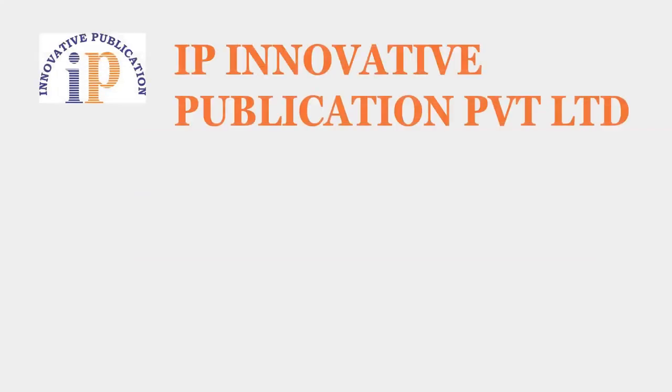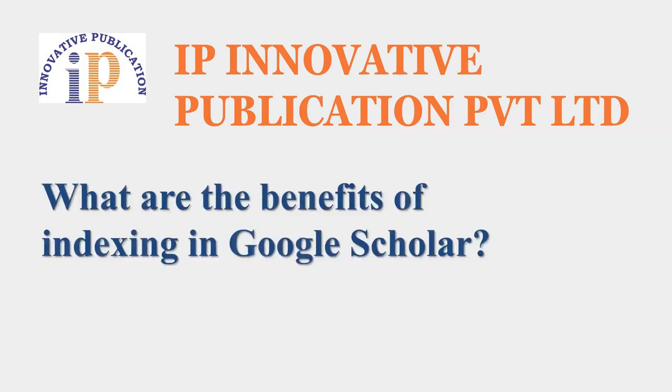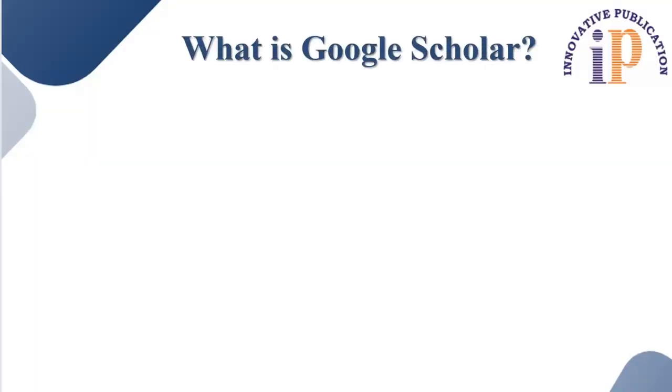Hello and welcome to the session. Warm greetings from IP Innovative Publications Private Limited. This is the training and support series and I welcome you all. In this session, we are going to discuss what are the benefits of indexing in Google Scholar. This is our most recent issue that our authors are facing regarding the indexing of their papers. So, here an important question arises: what is Google Scholar?